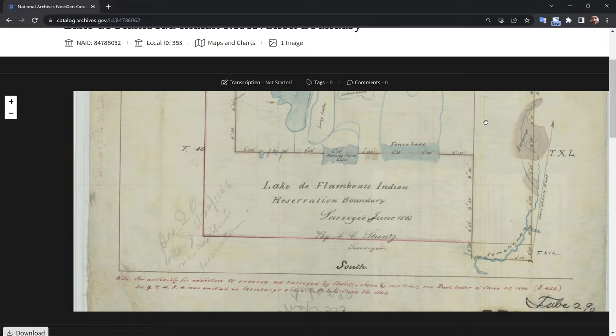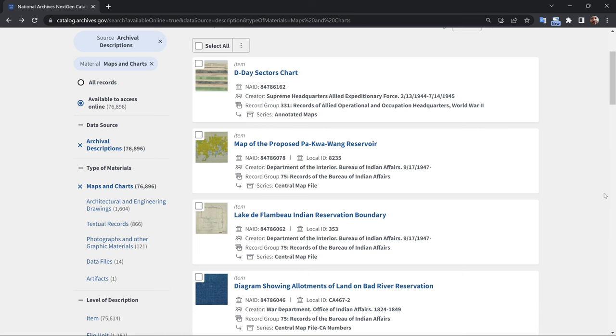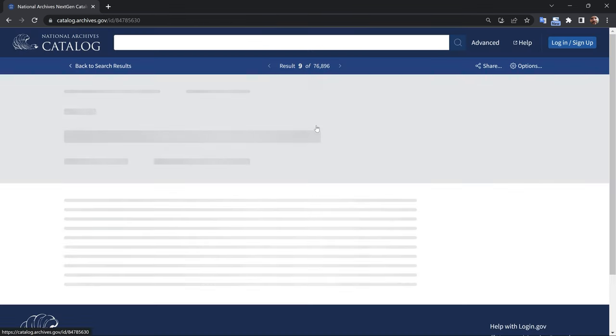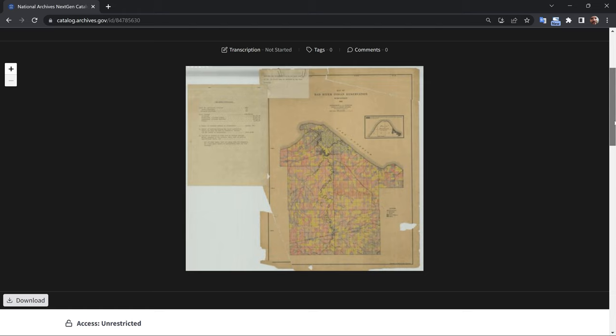Their collection of historical maps spans from colonial times to the present day and includes topographical maps, city plans, maps of national parks, declassified CIA maps, and much more. Anyone interested in the history of the U.S. should certainly have a look.